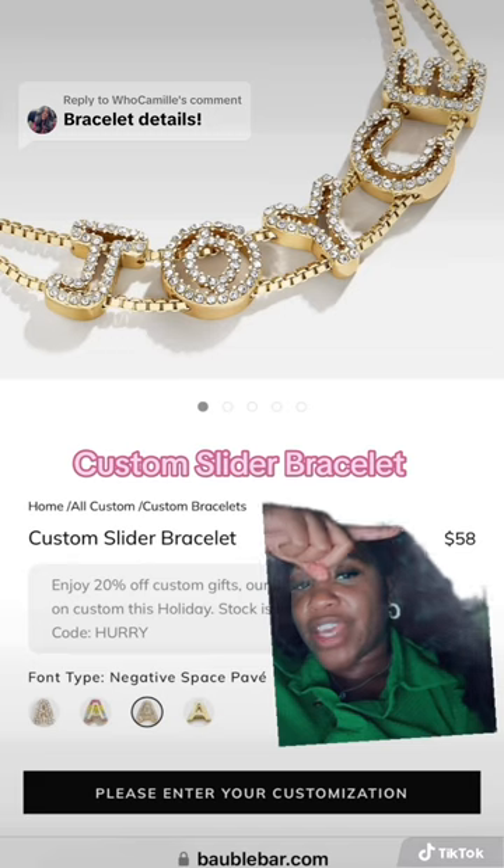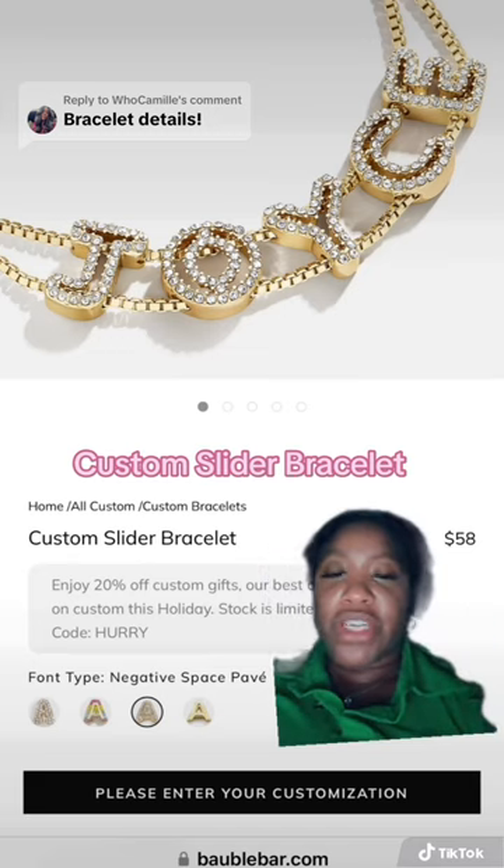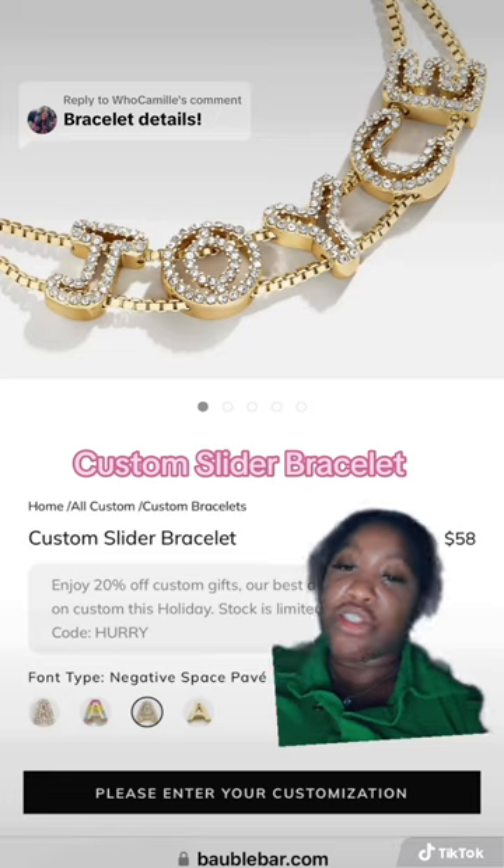It retails for $58. I believe you get to choose up to nine letters, and it did take two weeks to process.